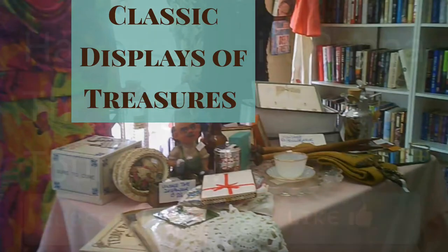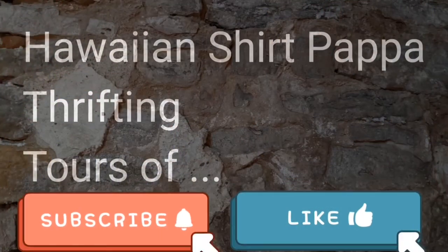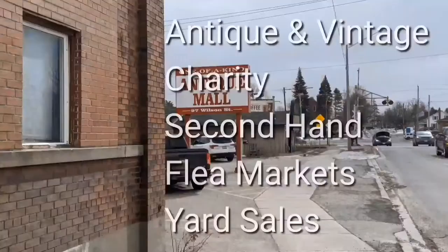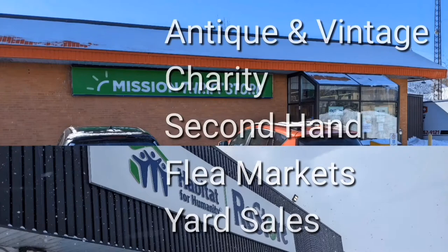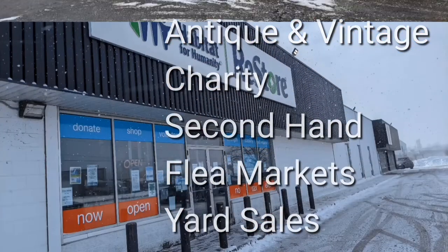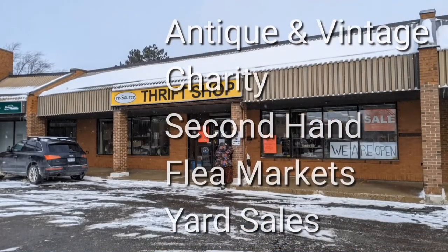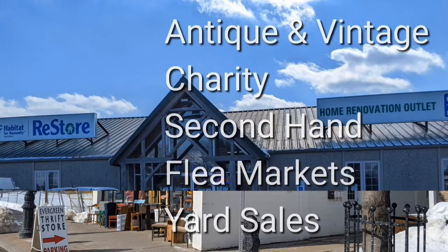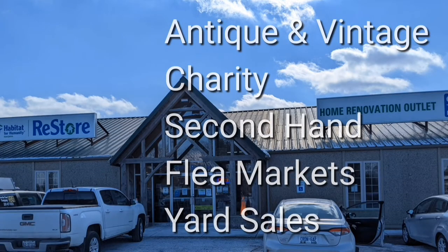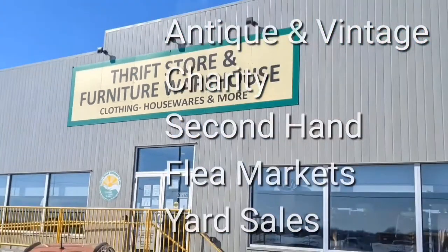Yes, a classic display of treasures. Welcome, I'm Hawaiian Shirt Papa. Sometimes with others I visit a variety of antique, vintage and thrift shops within southern Ontario. Sometimes we don't get anything. Come tour with me vicariously.